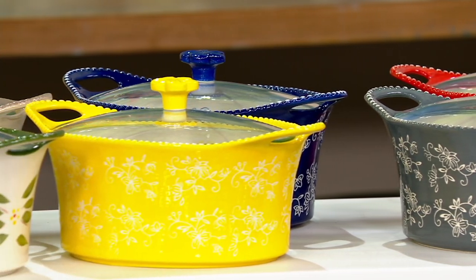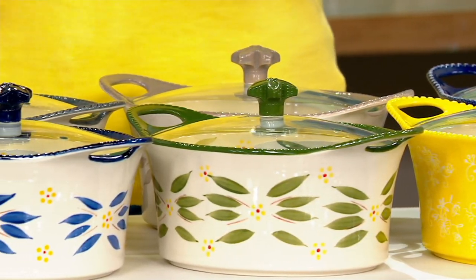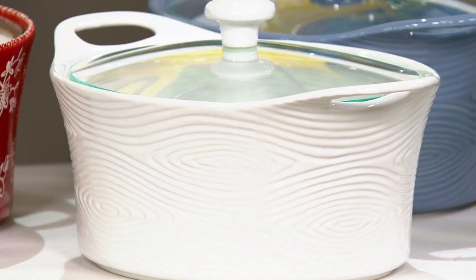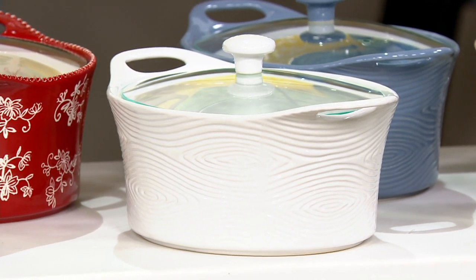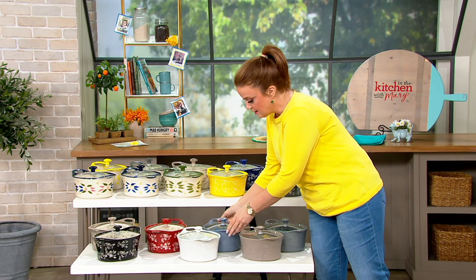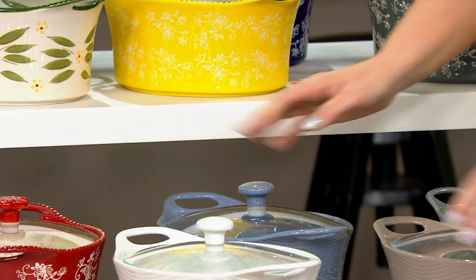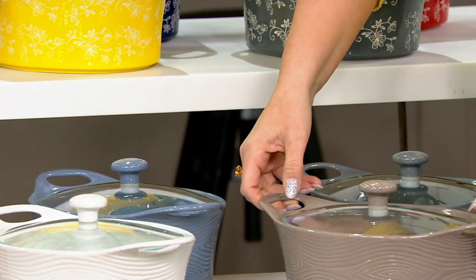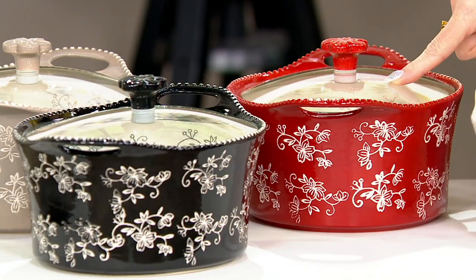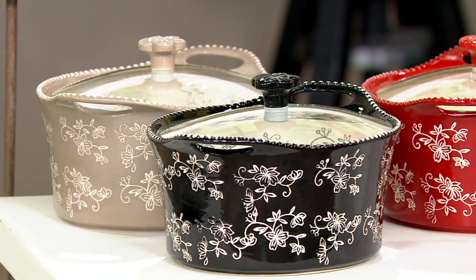We have Old World, Floral Lace, and Woodland. I cannot guarantee that your full assortment will be available. If you want that Woodland White, order it in this show. About 600 remain in Woodland White — most popular of all our colors and patterns. Slate Blue, about 650. Woodland Taupe, 500. Woodland Gray, 475. In Floral Lace, we've got Cranberry — most limited, about 425. We have Black in Floral Lace, and Taupe behind it.